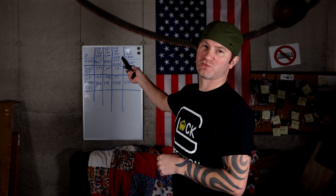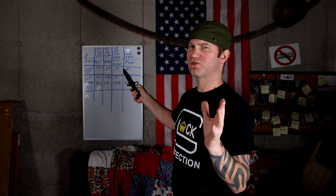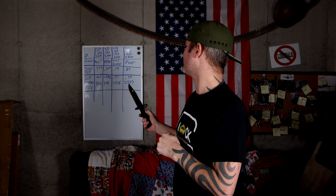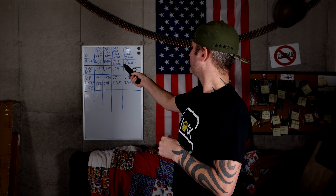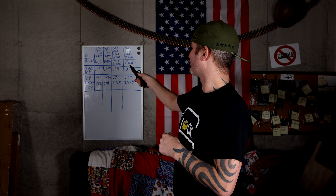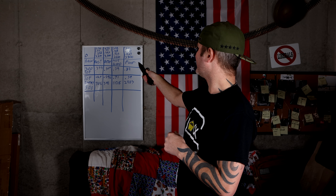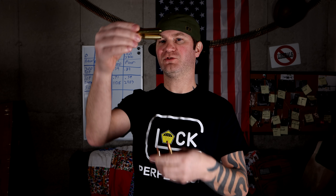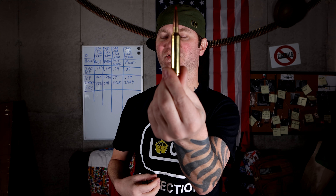Because 5.56 is really kind of running out of kinetic energy — I mean, it's still got enough, it's more than capable — but I believe there are better choices. So, 5.56 has a .344 second time of flight. .243 has .307. .308 has .39. .300 PRC has .344. Out of these cartridges, the two fastest are .300 PRC and .243.